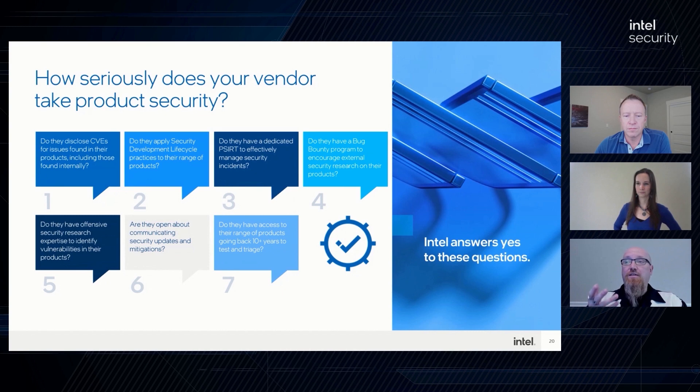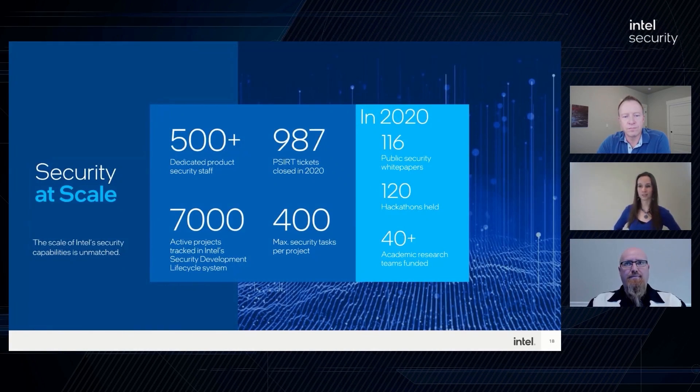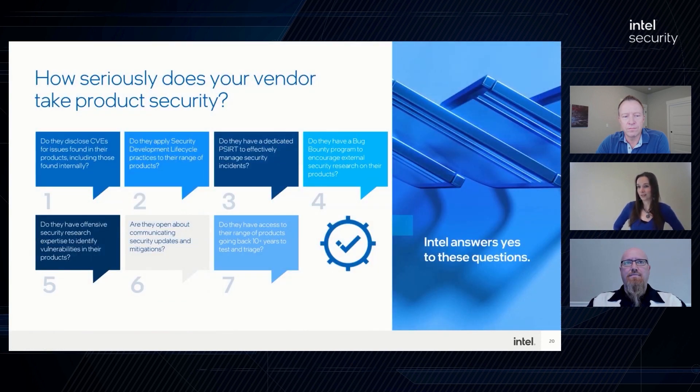I want to talk a little bit about longevity. When a vulnerability is found, how far back in their products can a vendor actually go to test and triage? Because these products live for a very long time out in the wild. If you can't quickly test and triage your older products, there's unknown risk out there. We've got labs set up where we literally have our products going back at least 10 years at a minimum, where we can quickly test and triage.